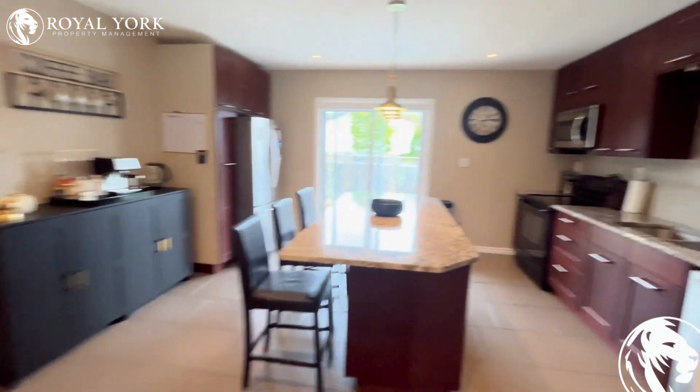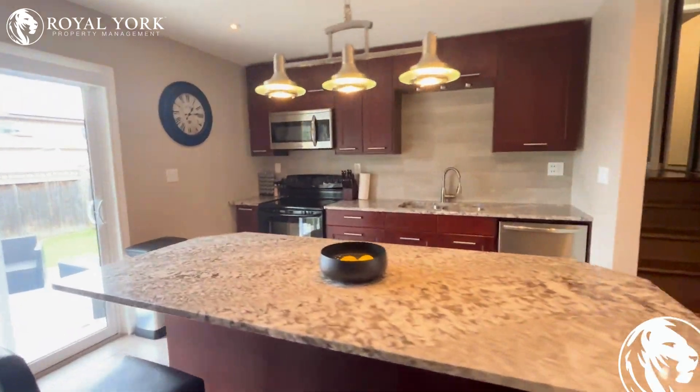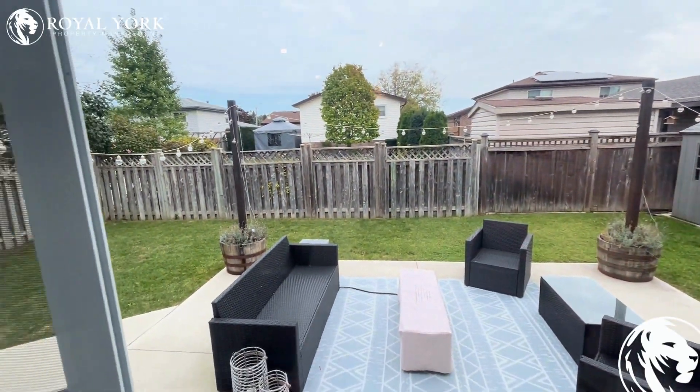Very good condition. Love the countertops and cabinets of the kitchen — lots of natural light here, and a beautiful backyard.